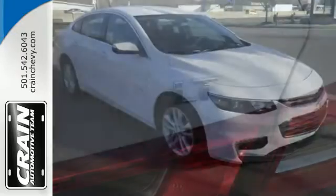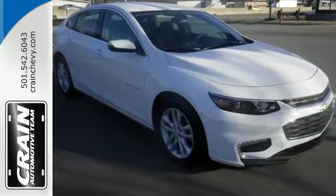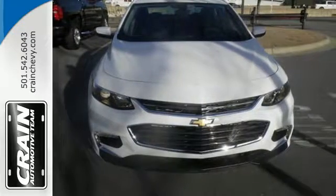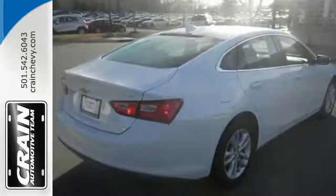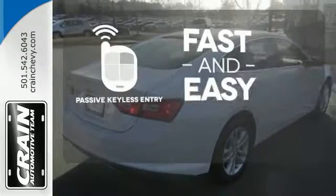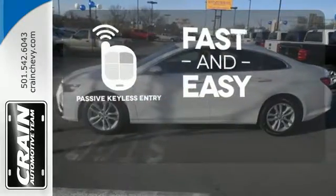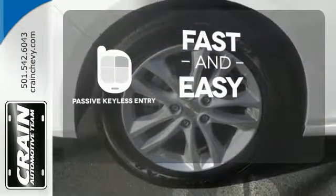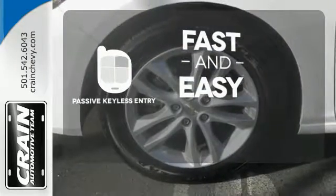This sporty Malibu couldn't be easier to hop in and get going with keyless entry and push-button start. StabiliTrak helps you avoid trouble, while OnStar is there when trouble is unavoidable. Passive keyless entry allows you to approach your vehicle, get in and start the engine, all without the use of a key. With a key fob, your car will simply respond to you and only you.